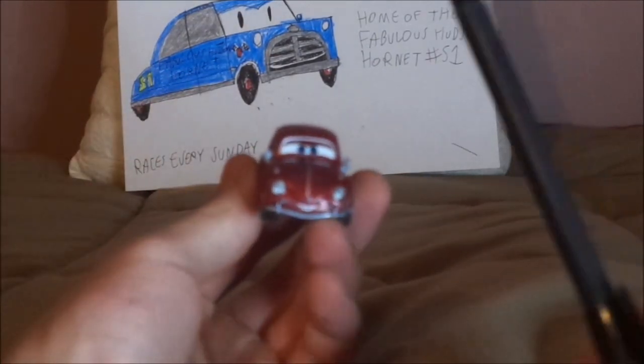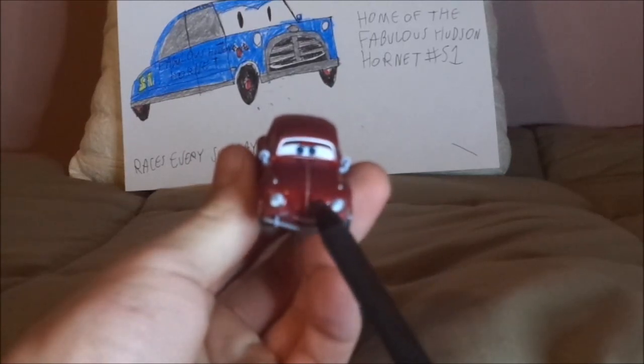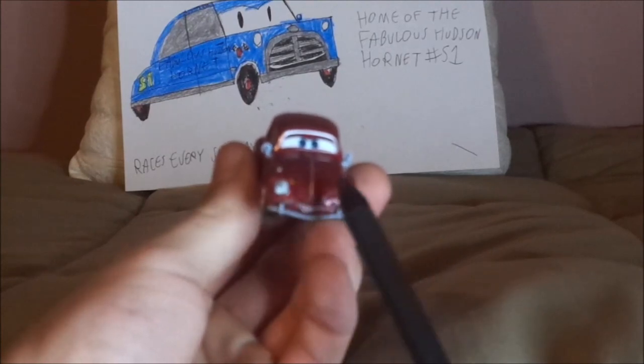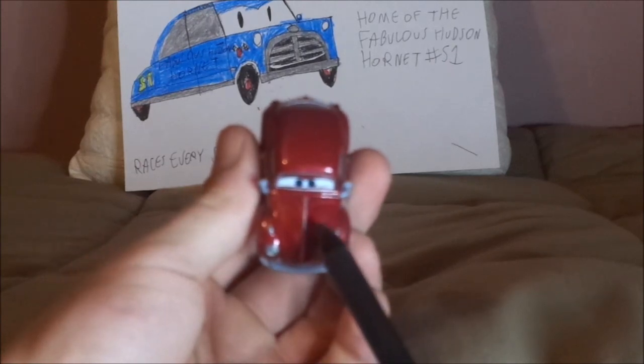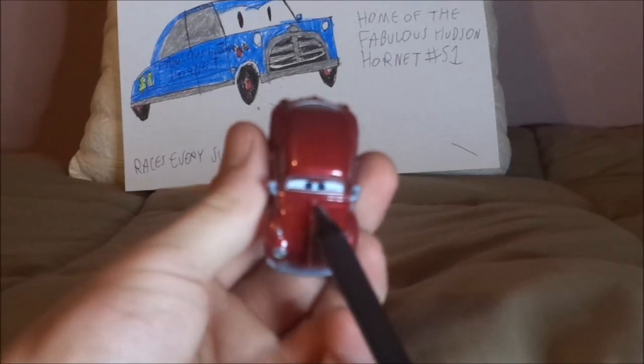So here we've got her happy facial expression, her maroon paint job, her circular headlights and chrome silver gray front bumper. And on the hood, we've got the chrome silver gray line trimming and the Volkswagen logo on the hood, which is copyrighted.